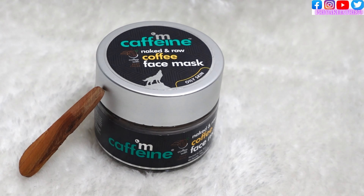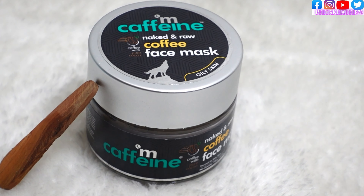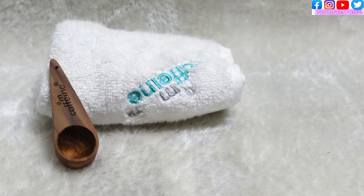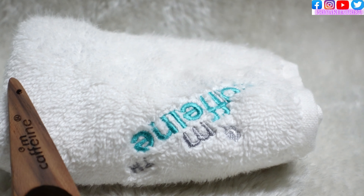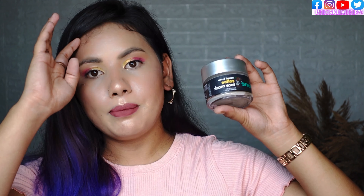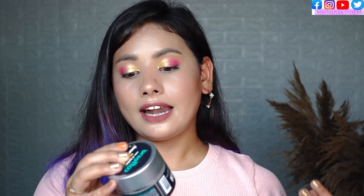Also in the box we received the M Caffeine coffee face mask. You can see the box is very mini, and with it we received a wooden applicator. This face mask is also for normal to oily skin, so if someone has more dry skin it is not for them. My skin is normal to oily so it should be good for me. The quantity of the face mask is 100 grams.